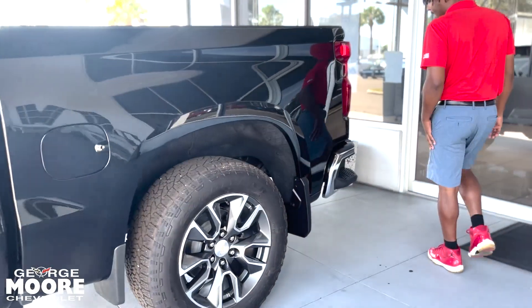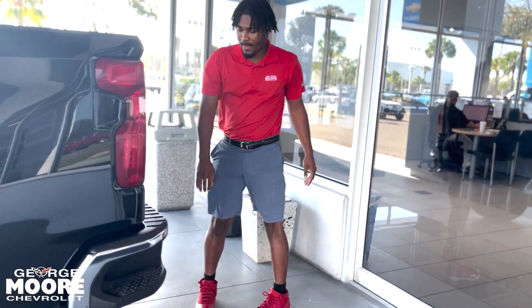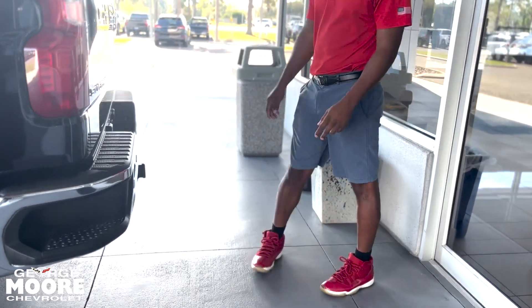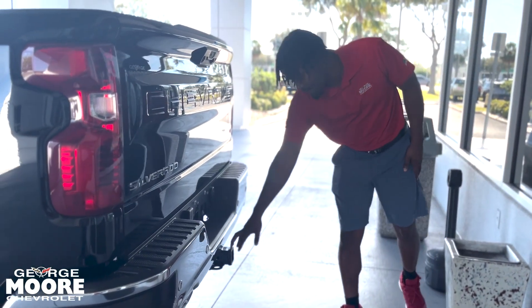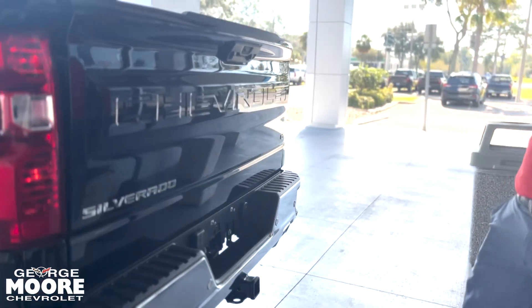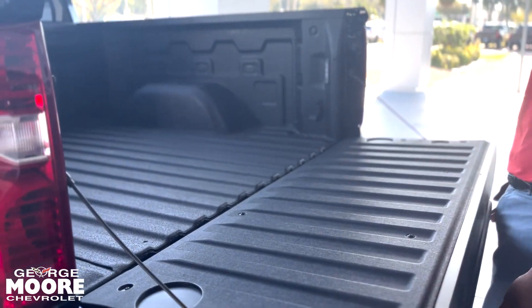Stepping over to the back, you got a corner step right here for easy access to the bed of the truck. You got chrome going all around the bumper. You got sensors back here as well. You got your Silverado and LT badge right there with your Chevrolet sign going across. You got your hitch down here and your tow hookups right there. Push that button and the tailgate lets down automatically. You got a spray-in liner with 12 different tie-downs.